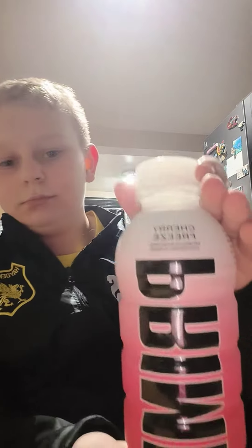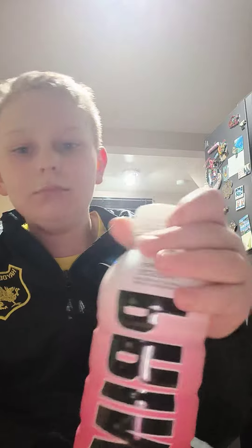Hello guys, welcome back to another video. Today I have something really special again — it involves Prime. I've done a Prime video before, which was lemonade, and at the time that was really rare. I'm gonna be taste testing it. I haven't opened it yet — first time to open it and test it. Let's go.